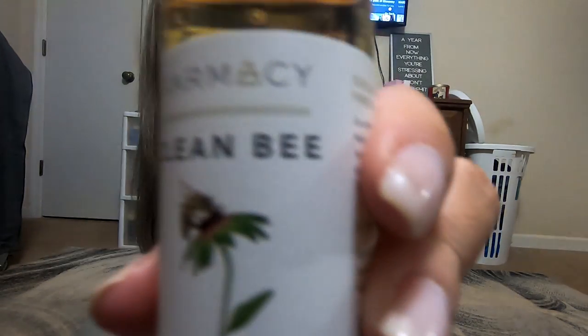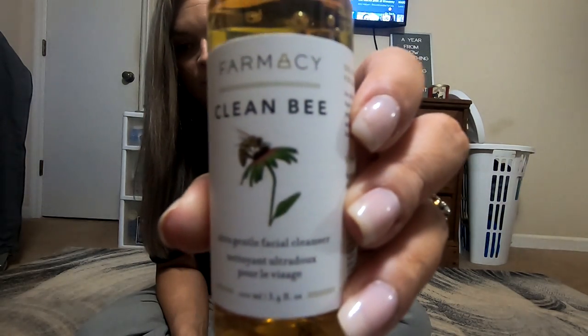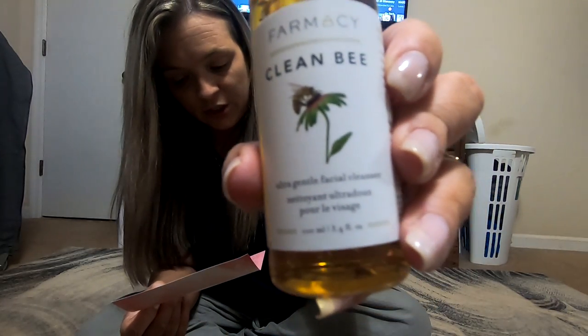The next thing we got was this Clean Bee Ultra Gentle Facial Cleanser. That's what it looks like. It has a retail value of $22 — not too bad.